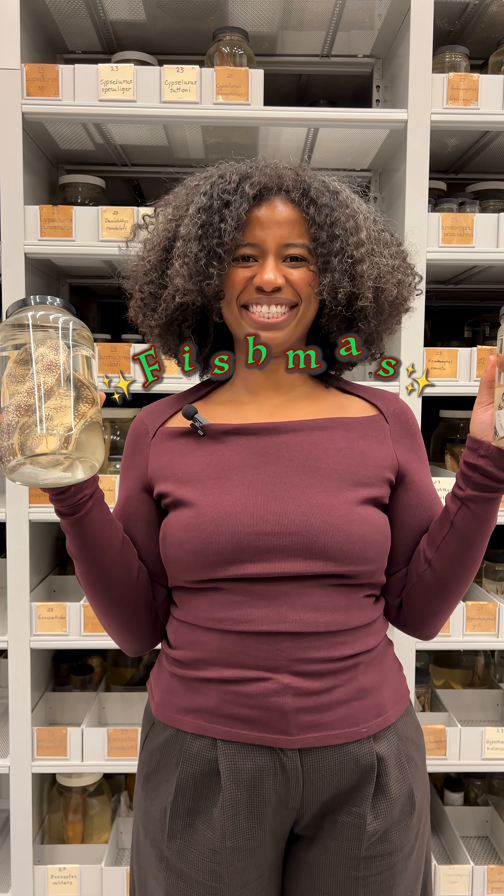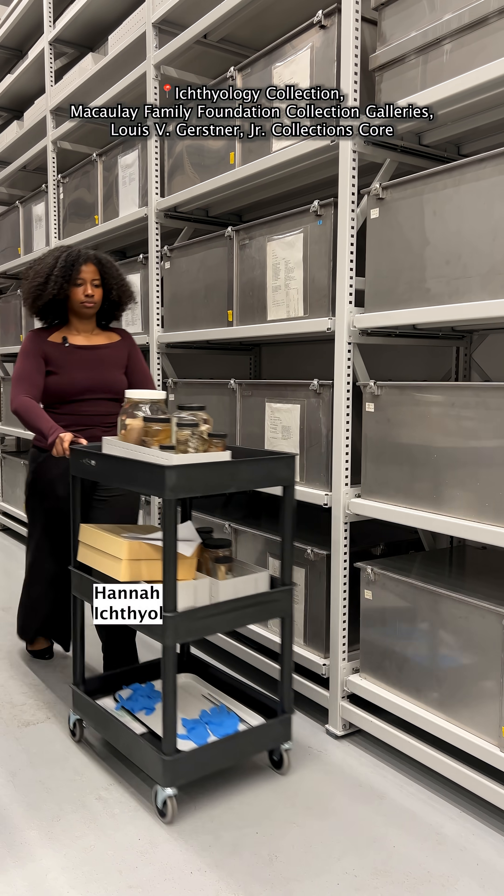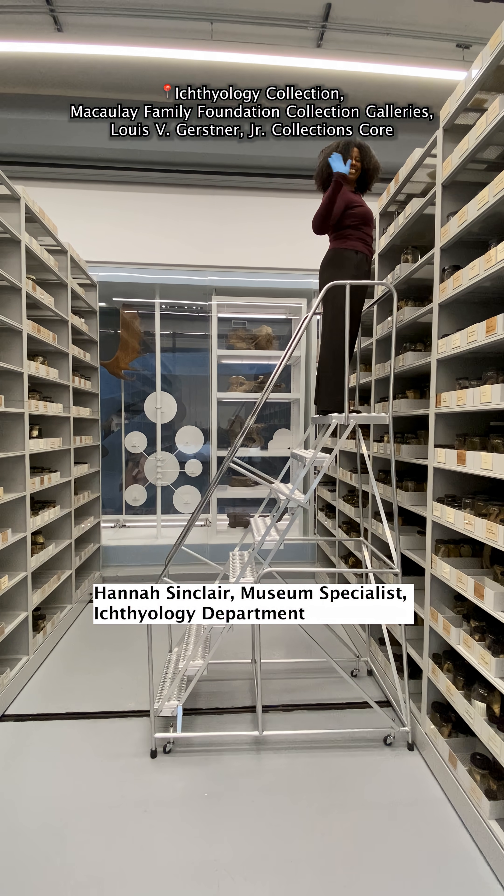It's Christmas time here at the Museum. Let's dive into the holidays with some festive fish from our ichthyology collection.